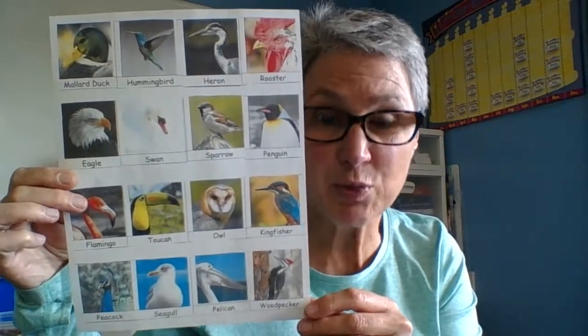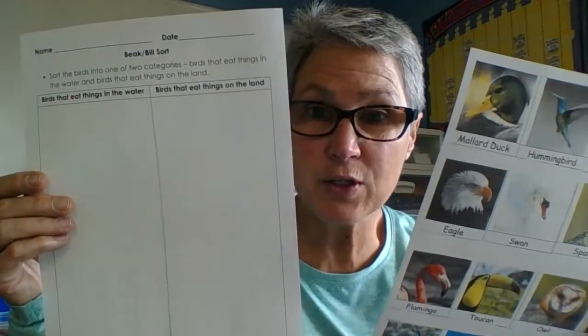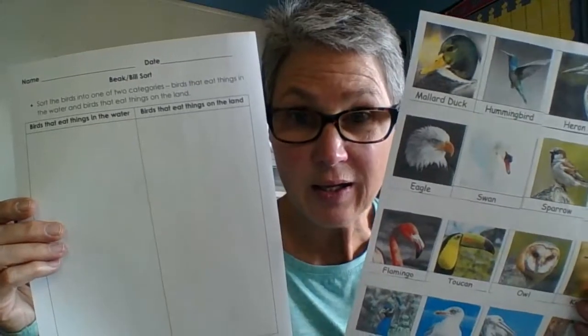We're going to take a look at some other birds. Look in your supplies and find the sheet that looks like this — there's a lot of birds on here. Some of these birds eat things from the water, and some eat things from the land. Now find the 'beak bill sort' sheet, because some of these birds have beaks and some have bills. Put your name on it — you have two categories: birds that eat things in the water, and birds that eat things on the land.